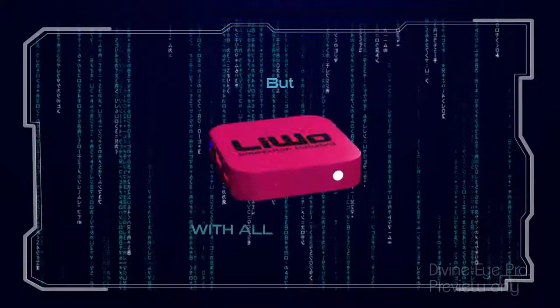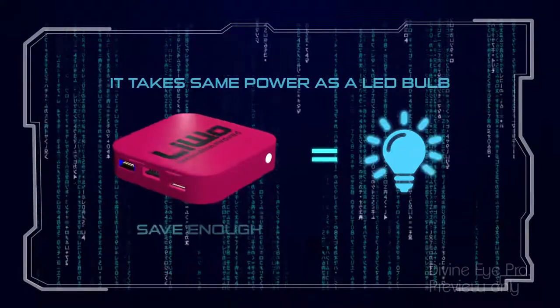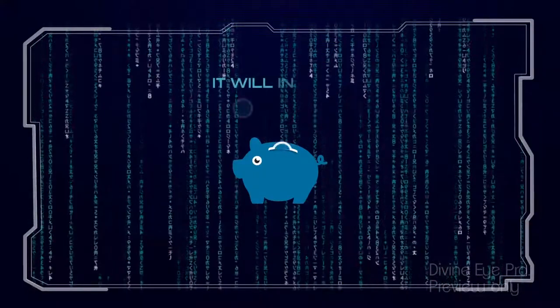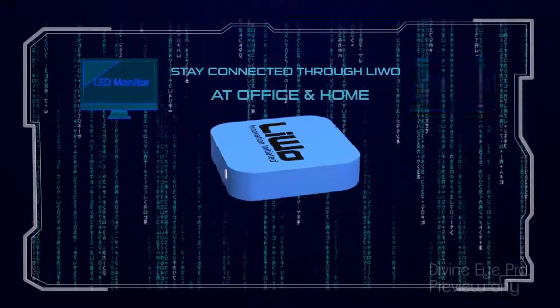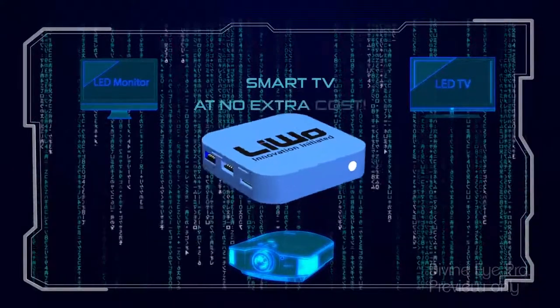With all its features, Levo runs on just 10 to 12 watts of power. Save enough on your electricity bill to recover the investment in Levo within two years of using it — in fact, it will start paying back later. Stay connected, be it an office desk screen, LED TV, projector at home or office, or smart TV, at no extra cost.